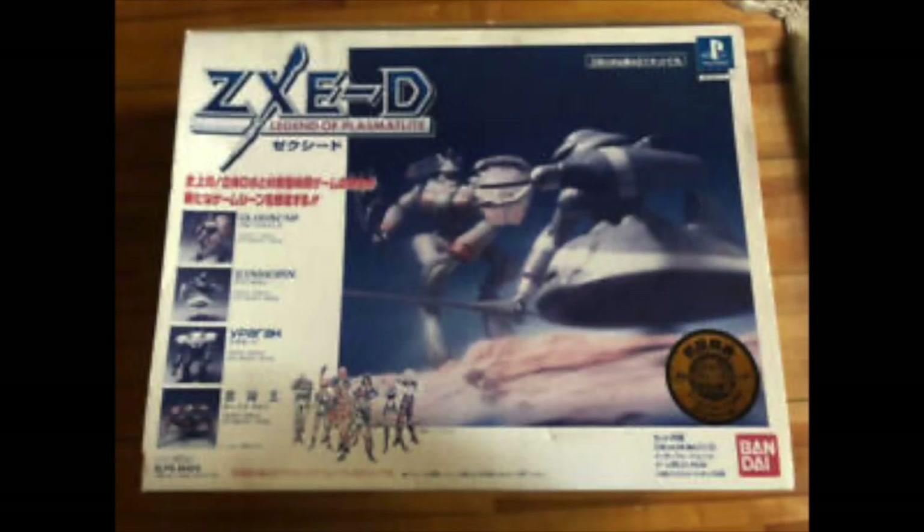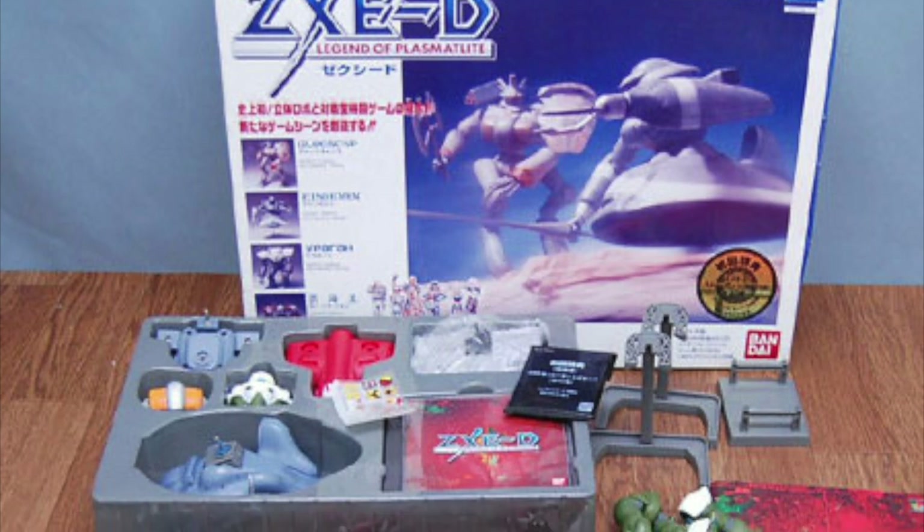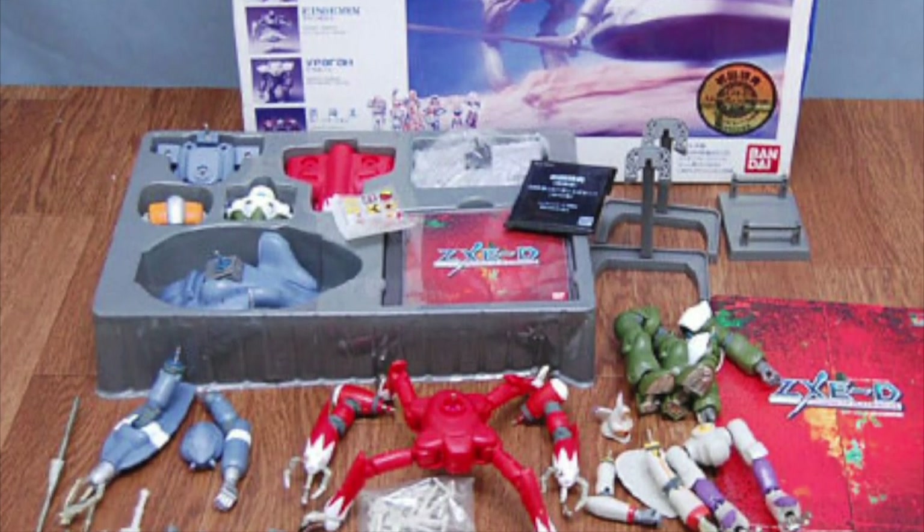ZXE-D Legend of Plasmalite is a PS1 game with toys-to-life products like Skylanders or Disney Infinity. The action figures themselves are pretty well designed, and it's cool to see this sort of device used all the way back in 1996 when it came out.